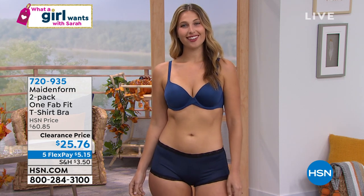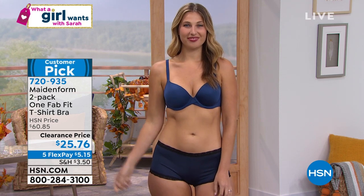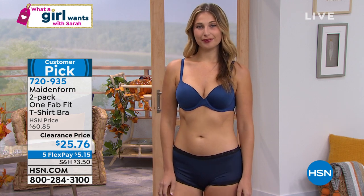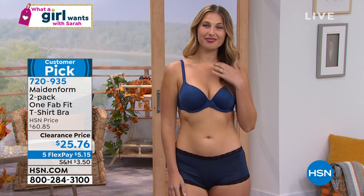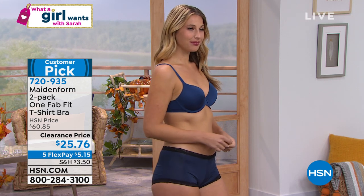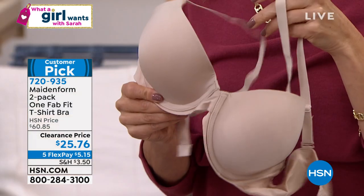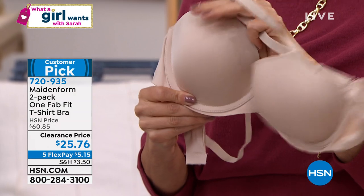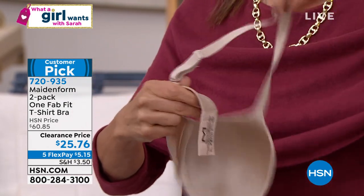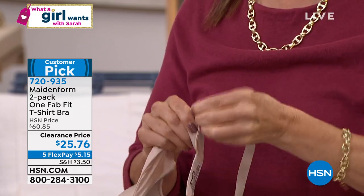No matter what you're wearing, you don't have any bumps or anything that's going to show. It also allows you to wear different necklines — whether a sweetheart neckline during the holidays or a V-neck, it just lays beautifully right underneath your garments. That back is great too. You can switch the straps to wear it regularly, traditional, or crisscross in the back for different types of dresses and tops.